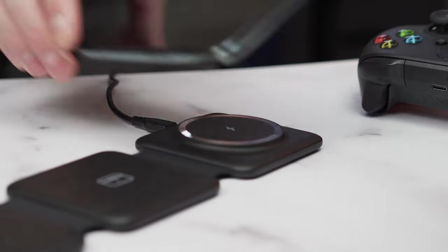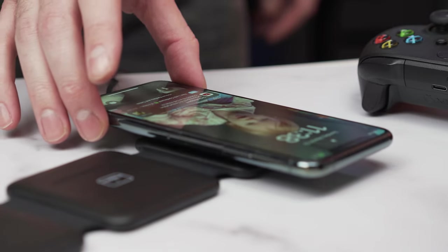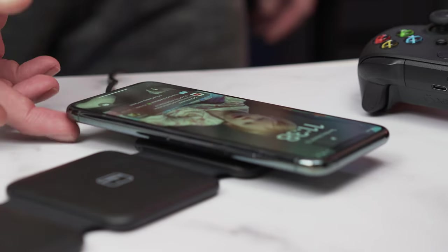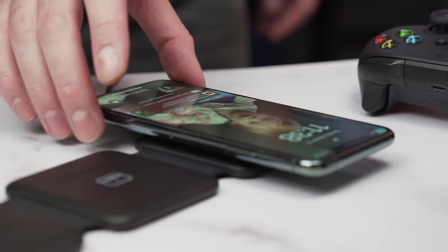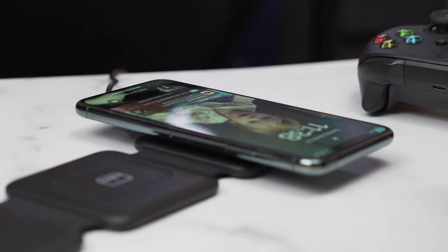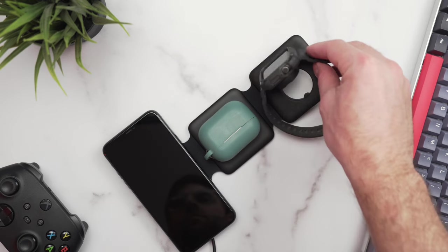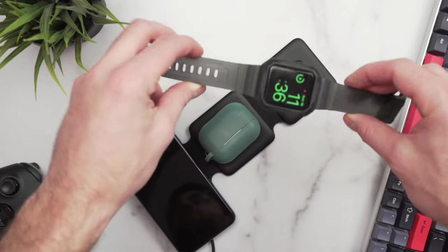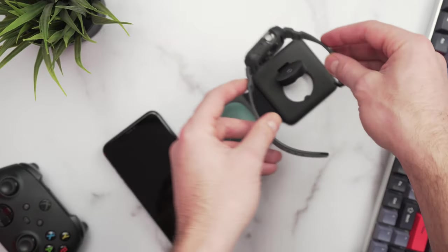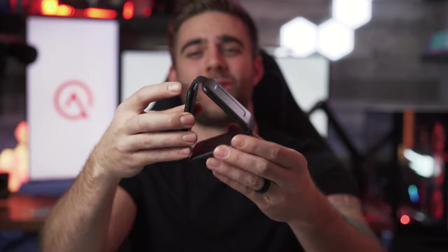A cool thing is this charger is also magnetic, so when you fold and unfold it the magnets help snap it back into place. The magnets also help keep your devices in place so they don't slide off the charging station. The only con I found is that if you have a plastic case on your phone like mine, the magnets don't really work, so you may have to take the case off to get it to stick — kind of annoying, but it still does work.